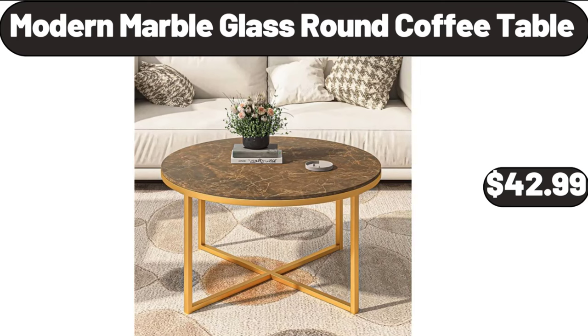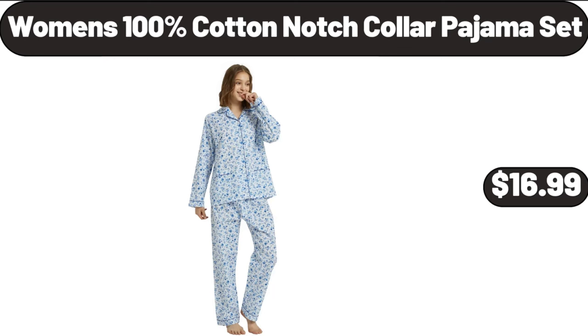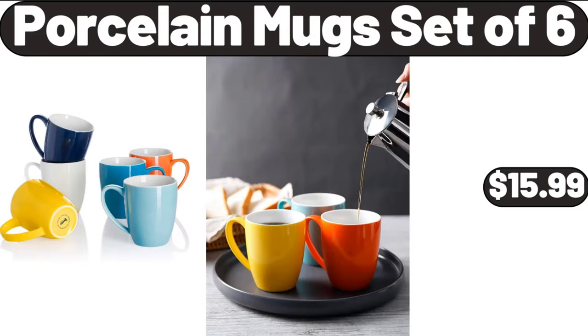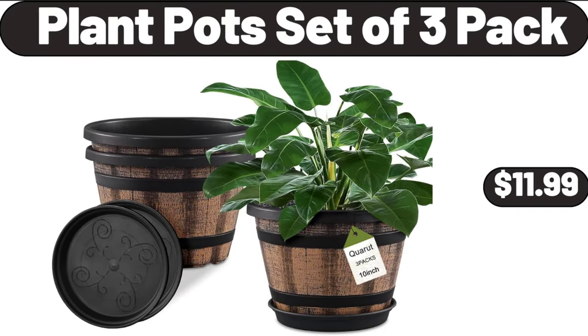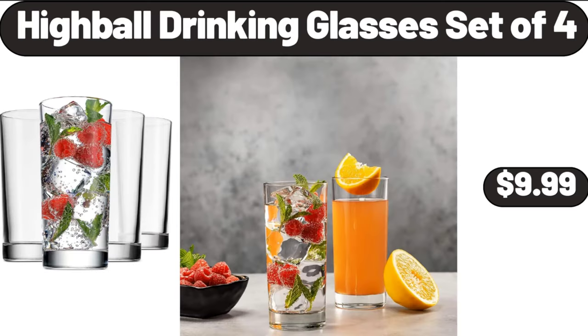Modern Marble Glass Round Coffee Table, $42.99. Snack Serving Dish, $4.99. Women's 100% Cotton Notch Collar Pajama Set, $16.99. Porcelain Mugs Set of 6, $15.99. Plant Pot Set of 3-Pack, $11.99. Essentials Women's Studio Relaxed Fit Racerback Tank, $12.99. Highball Drinking Glasses Set of 4, $9.99.